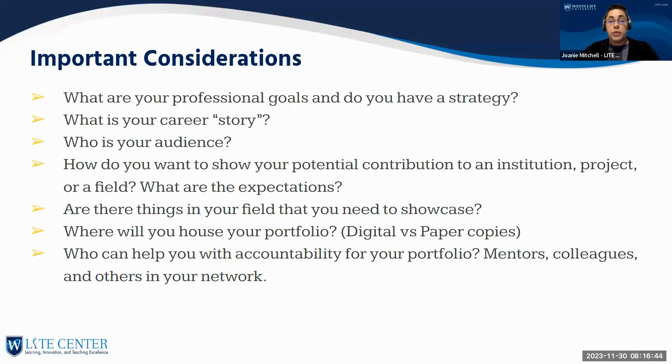Think about how you want to show your potential contributions to that institution, project, or field — and what their expectations are. This is really important. I work with faculty who say they have 15 years in the field and a PhD but can't seem to get attention from institutions. Often when we look at their portfolio, even though they've worked in the area a long time, they're lacking evidence of specific skills — for example, applying for online teaching jobs without displaying their LMS capabilities.